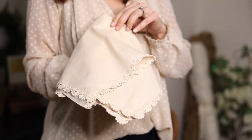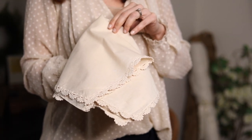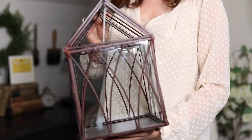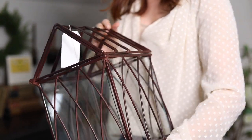I got these beautiful napkins — four napkins for $3, picked up at the Deseret Industries. I got two packs, so eight total that I loved. Then this little terrarium I thought would be really pretty for a centerpiece, and I paid $8 at Value Village.